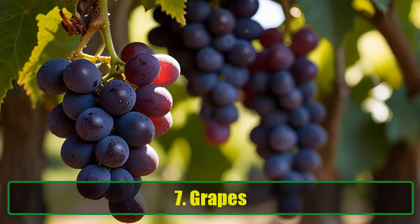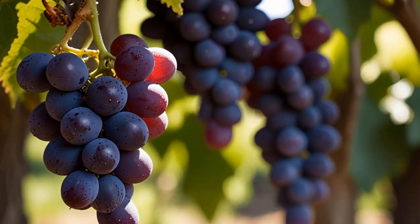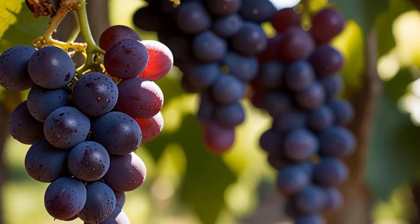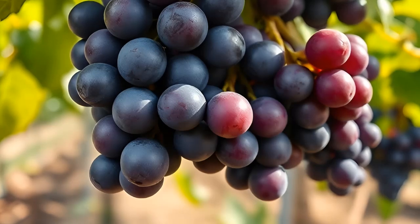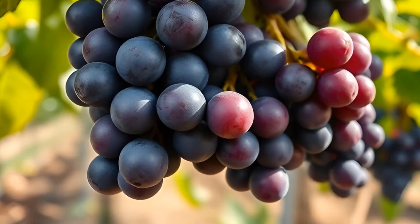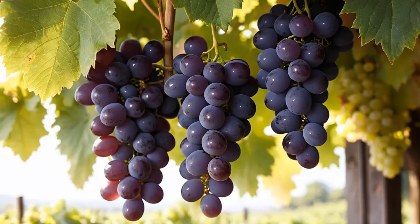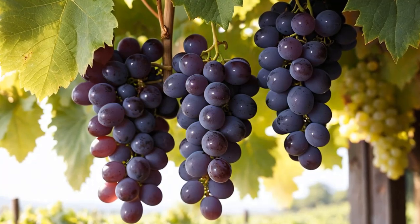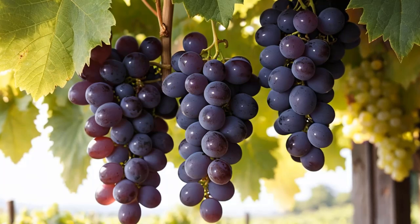7. Grapes. Much like berries, grapes are antioxidant powerhouses that protect the liver from various diseases. A 2016 animal study published in Drug Research found that grape juice concentrate helps prevent liver degeneration. While the study used concentrated grape juice, eating grapes regularly or drinking grape juice can provide similar protective benefits. Not only are they delicious, but they're also incredibly beneficial for liver health.